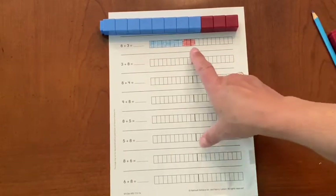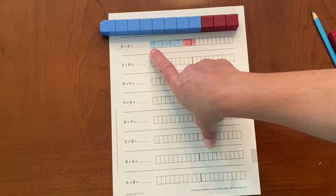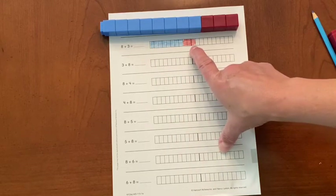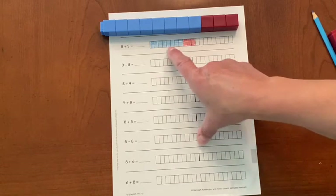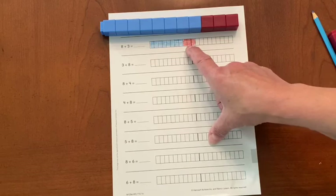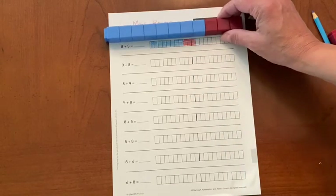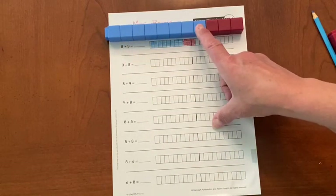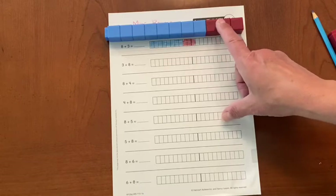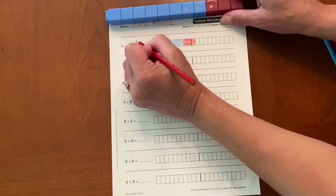So there's my dark line again — that means that's ten — and one more is eleven. So I can start at ten and count on: ten, eleven. The other way I can do it is look at my cubes. My biggest number is eight, and then I count on: nine, ten, eleven. Eight plus three equals eleven.